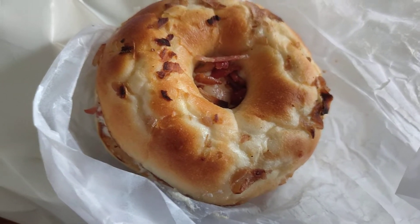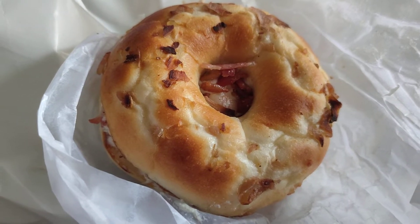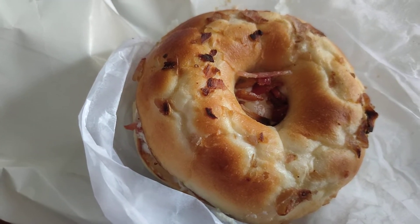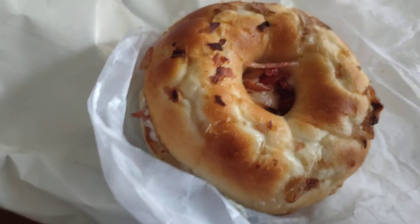Hey guys and welcome back to a quick food review. This is more like a snack, but I've wanted to try it for a while now. This is the bacon and garlic cream cheese bagel from Pandal Delhi bakery.